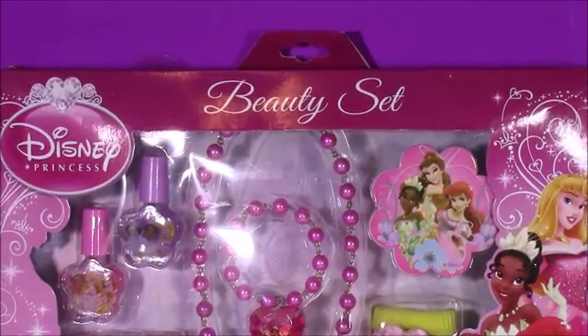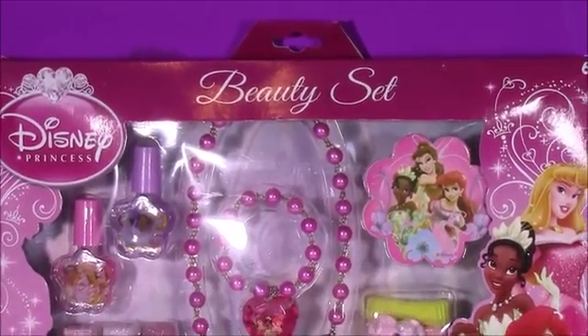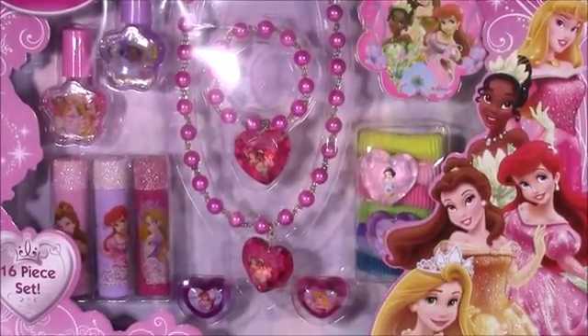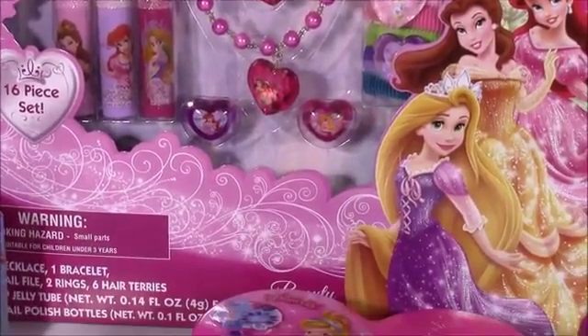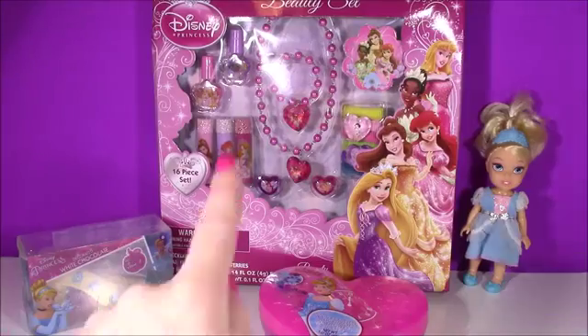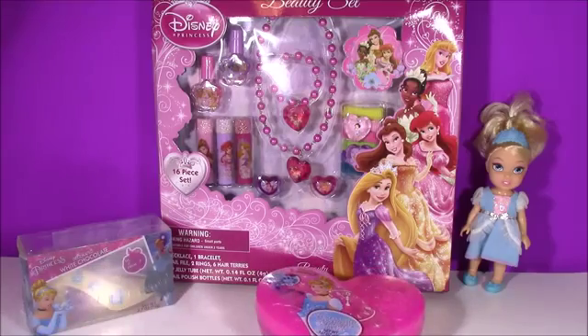And the best thing I found when I was looking for all the Valentine's stuff was this beauty set. It's got all of this princess stuff — lip gloss, necklaces, lip gloss rings, nail polish. This is the cutest Princess Valentine's kit ever. We have so much to open. We'll start with the beauty set and then open our surprise heart and chocolate. Let's do it!